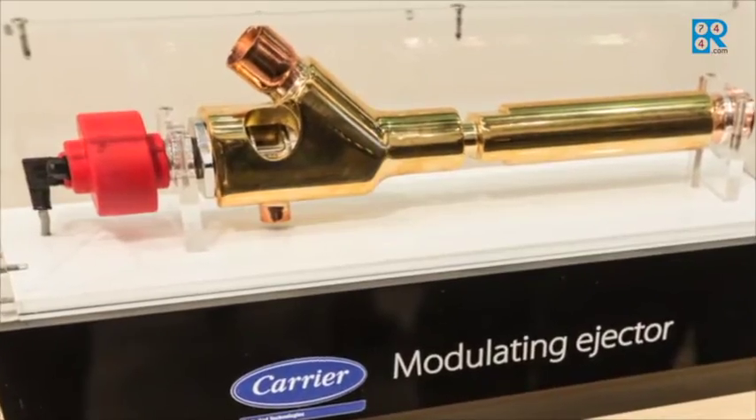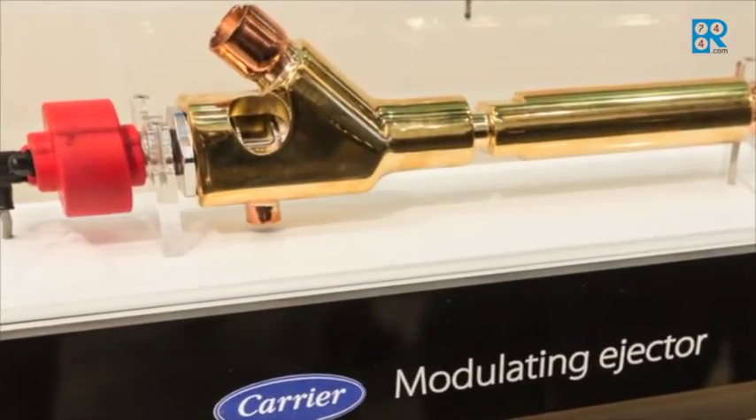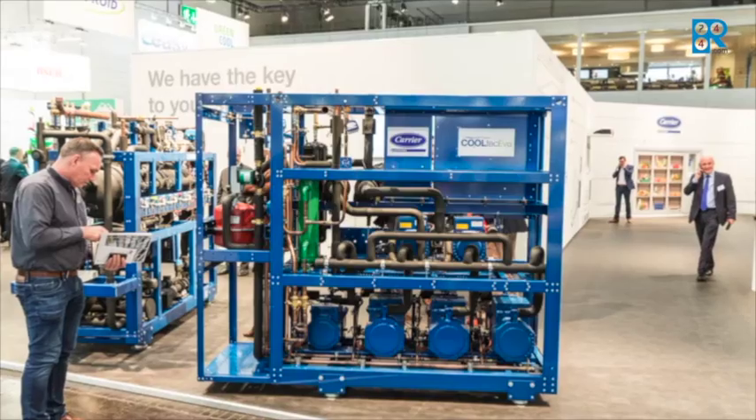This is possible thanks to the unique patented modulating ejector solution, but also due to system integration. The modulating ejector itself has an enhanced efficiency thanks to this modulating. The patent covers also the system integration, where we add a pump to the ejector, allowing the system and the ejector to run all year long.